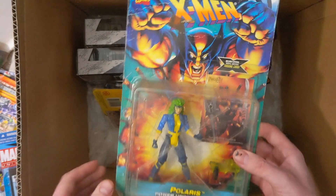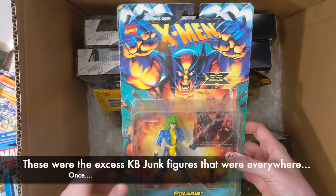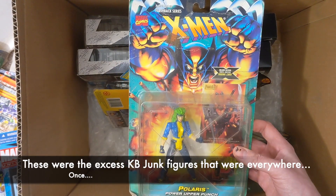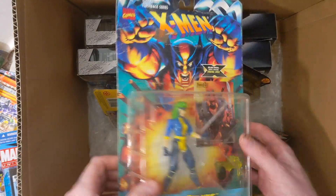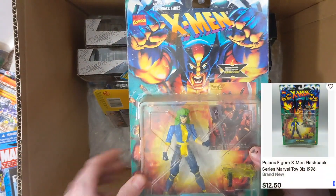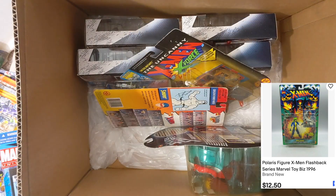Polaris — again a common figure in the flashback series. You can find all these for cheap. Bucky — beat-up card, I already have a loose complete one. Just put her in a group lot to bounce her out to a new happy home. If I'm going to keep one, I want one on a clean card.